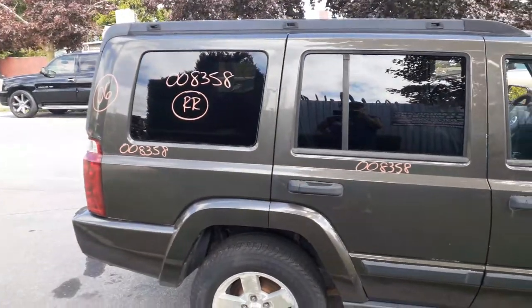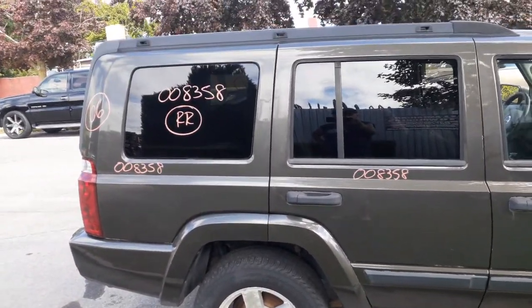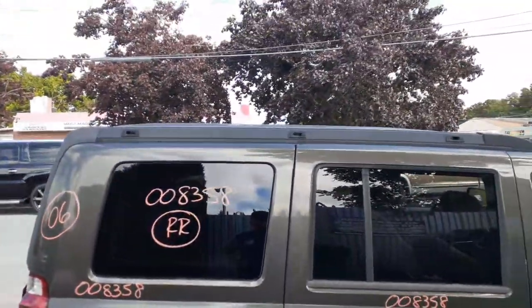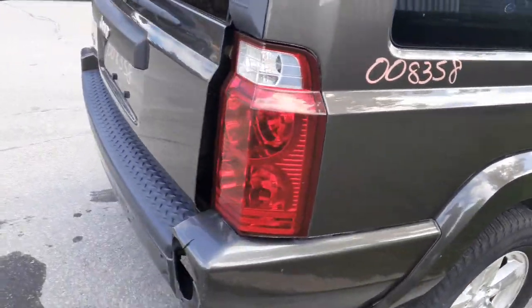Here's your right rear door — power window, power locks, privacy glass. Right rear quarter with the flare. Also got the right rear quarter glass with privacy tint. You got the upper rails on the roof — just the rails themselves.